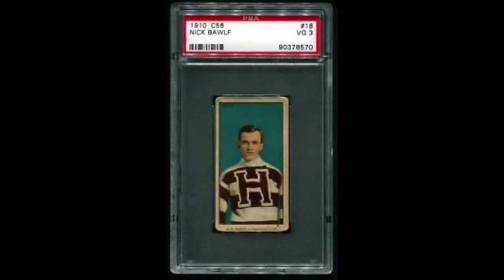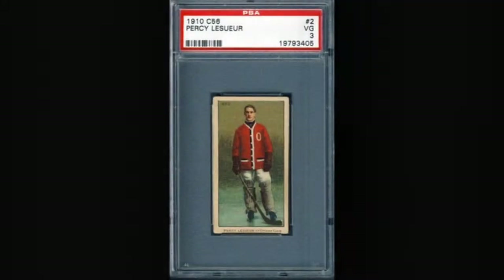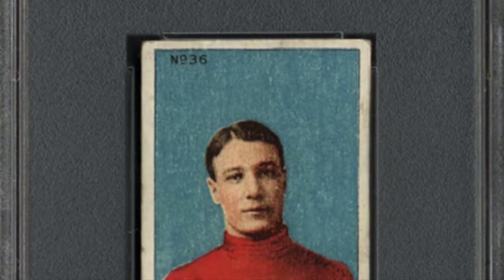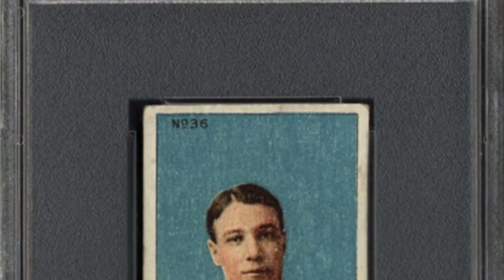A few years ago I started to put together a low-grade graded set of the C56s. I think I had about 28 or 29 of the 36 cards. I had all of the commons, so to speak, and a couple of the key cards — one of the Art Ross cards and the number 36 Lalonde. Maybe I'll get back to putting a full set together someday. I do feel like this set is undervalued and has a lot of upward potential in the market.